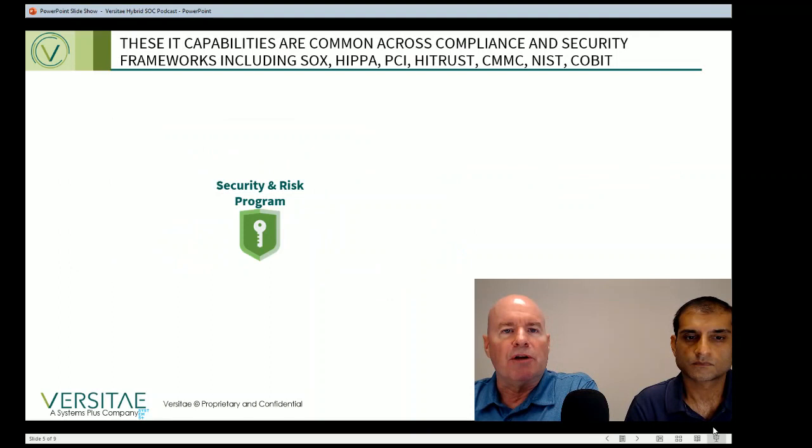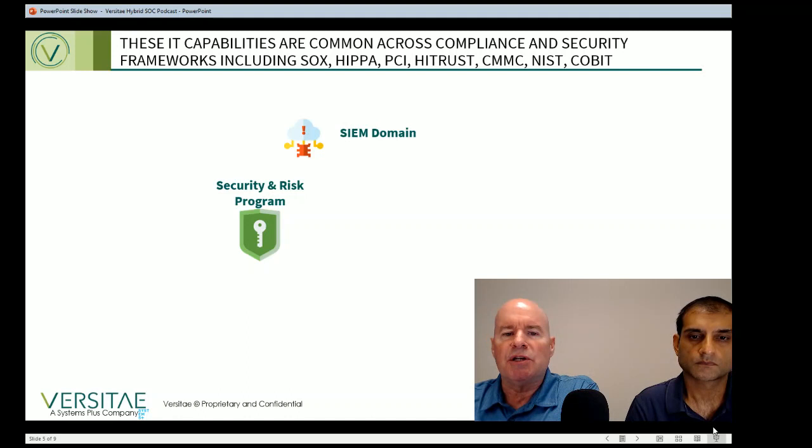The IT capabilities that surround a security and risk program include the following domains. The first is SIEM tool management. SIEM stands for security information and event management, and it's a tool that examines system logs and then uses logic and some AI to spot possible security problems. These tools require administration, tuning, monitoring, and management to keep them updated and functioning. Not every company chooses to invest in a SIEM tool, but it can be a very important anchor of your IT security program.